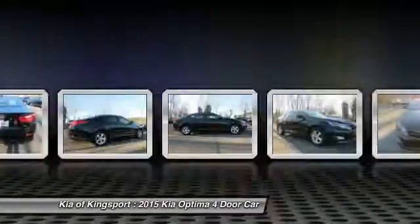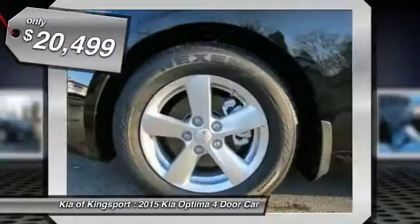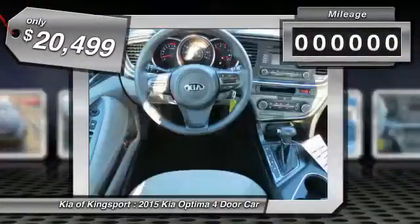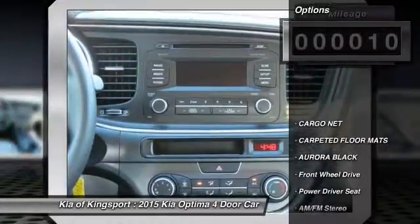Its smooth-flowing lines speak of grace and style and offer a strong hint of European luxury, and is priced below $25,000. This vehicle has less than 100 miles. Here are some of this vehicle's great options.